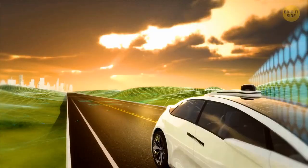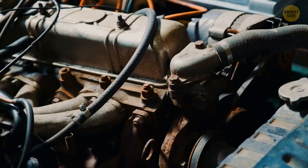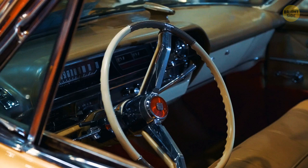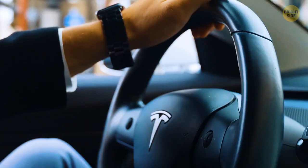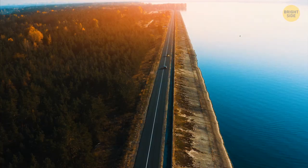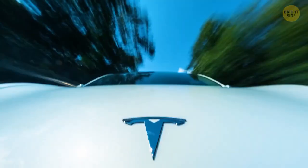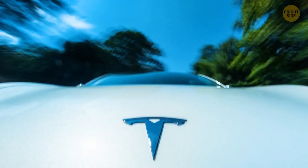Cruise control, initially invented in 1948, has been in constant development over many decades. Today, adaptive cruise control ensures that when the car is cruising at a constant speed and detects a slower car ahead, it will adjust the speed to match the car in front. Other advanced variants may also ensure the car will make a complete stop once identifying that the car in front has done the same.